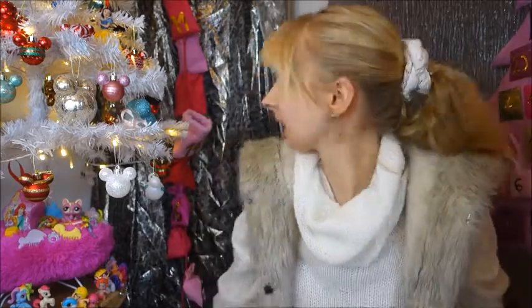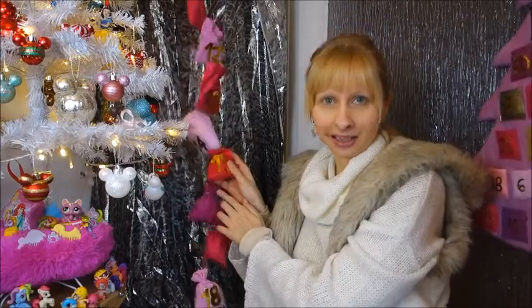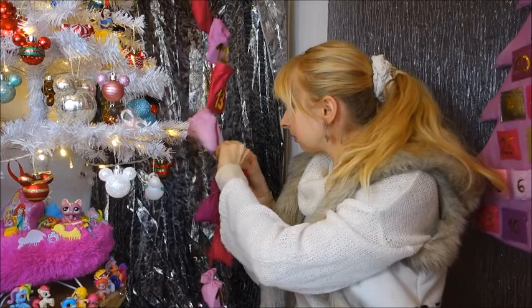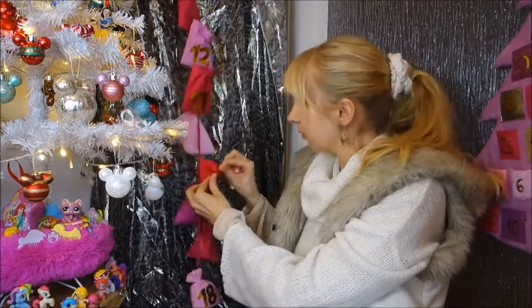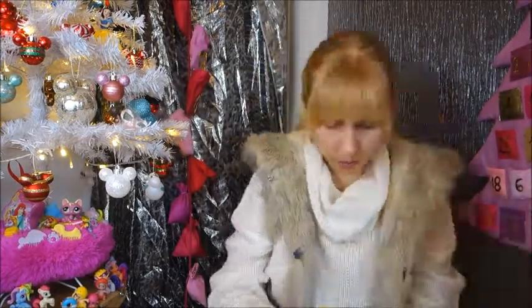Let's keep it going with the next calendar, day 15. There we go. Three little figurines in here — let me show them to you, some of you might not know what they belong to.